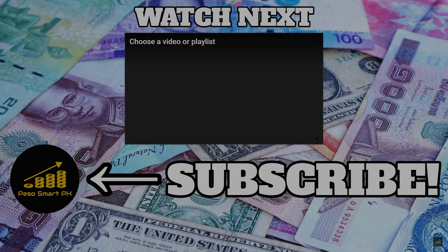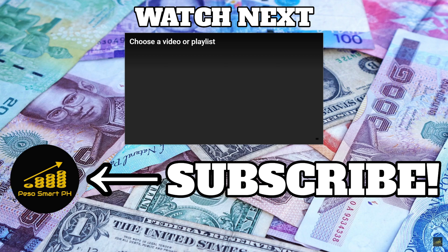It's straightforward and seamless to do, and sobrang bilis lang din mag-reflect ng pera sa bank accounts nyo. If you have any questions or concerns, please let me know sa comment section down below. Thank you very much for watching and listening. I'll see you on the next episode. Always remember, be peso smart.